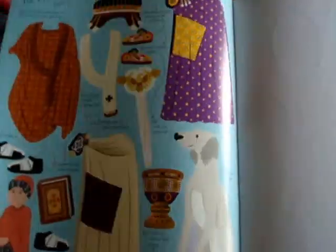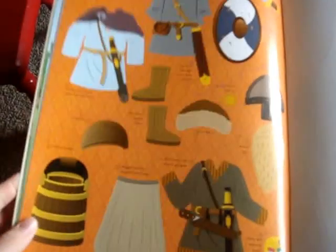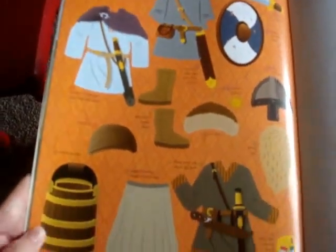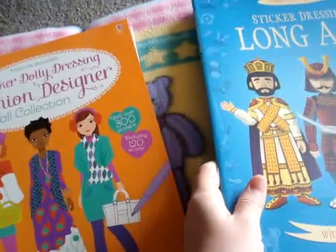And then you can see these are some of the stickers that you would use to dress up the characters. There's animals and different things that you might come across. So that's our Long Ago sticker dressing book.